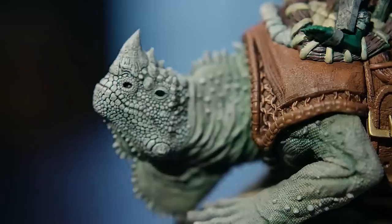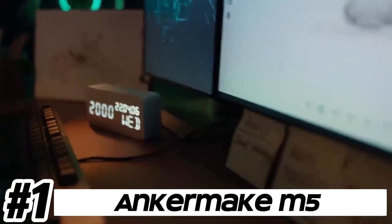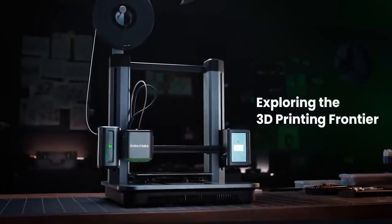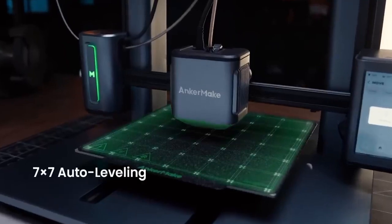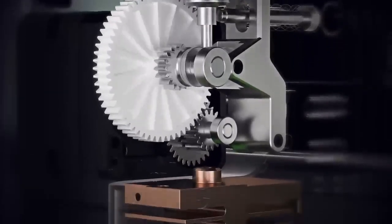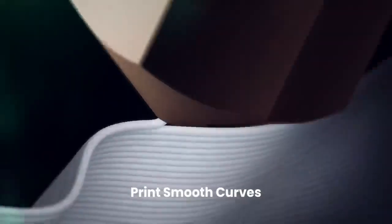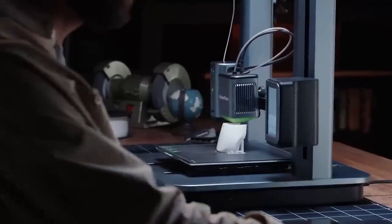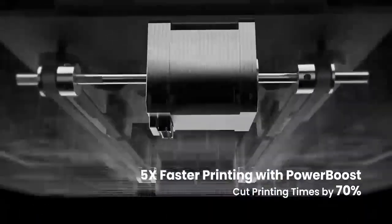The Neptune 3 Pro is compatible with various filament materials including PLA, ABS, PETG, TPU, and more, allowing users to choose the best filament for their needs. Number one: Anker Make M5. Improve your workspace visibility with its innovative built-in LED light strip, which illuminates the printing process, allowing you to monitor it more effectively and quickly identify potential issues such as filament jams, layer adhesion problems, or misalignments.